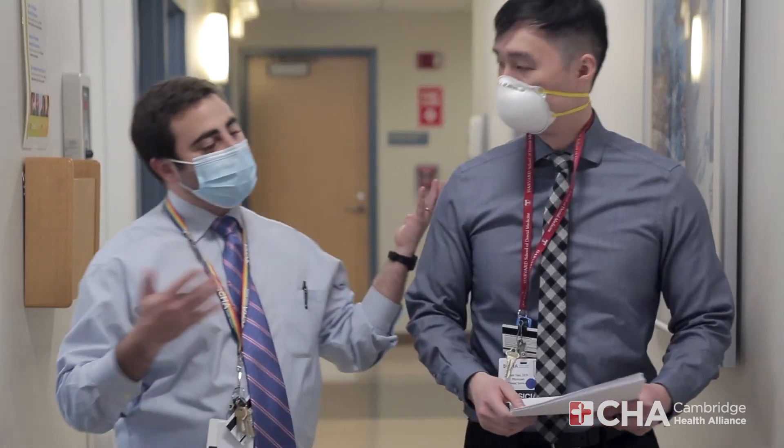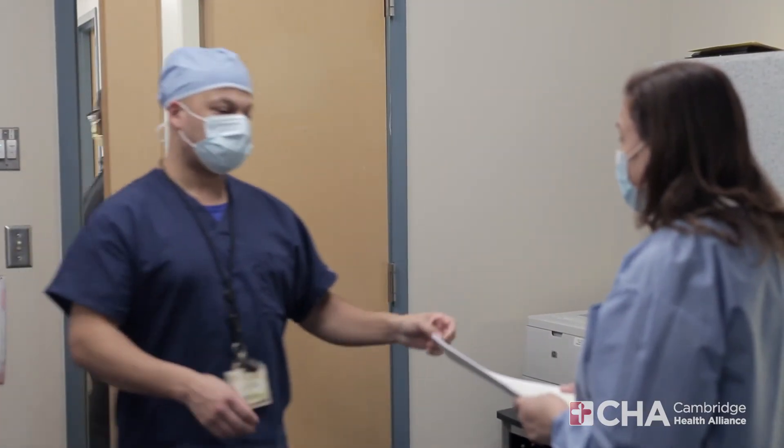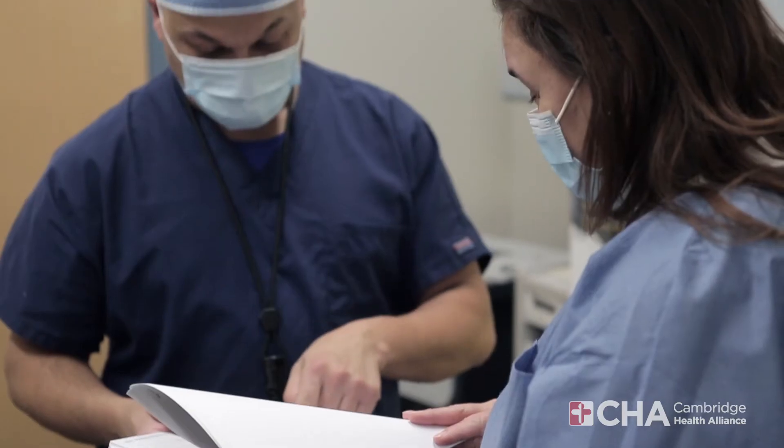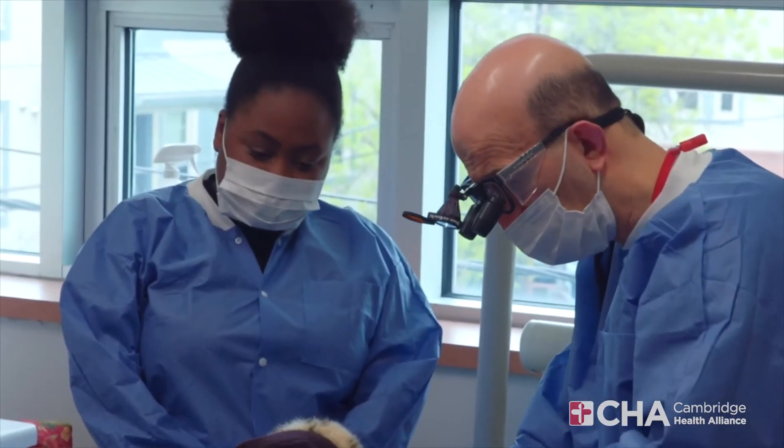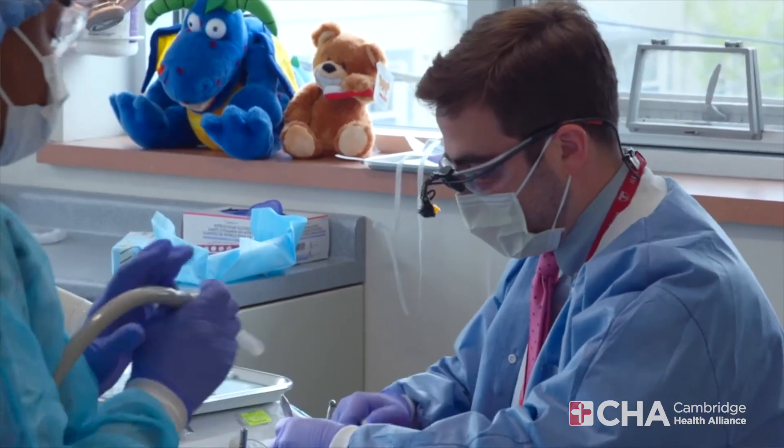I consider the residency program to be an incredibly important part of everything we do here at the department. We're looking for young doctors committed to providing holistic care. Using our oral physician model, we want to attract and train oral physicians who will look at the entire picture — the whole patient. Because of the unique patient population we serve, we can provide an unmatched experience for residents who share that vision of the intersection of public health and compassionate care without regard to ability to pay.